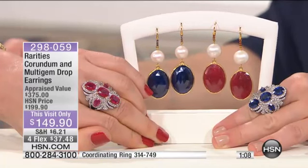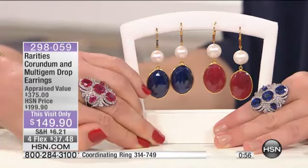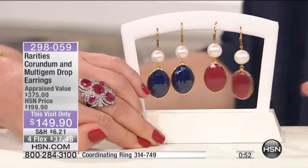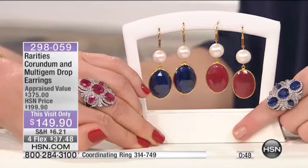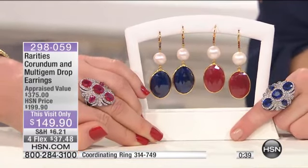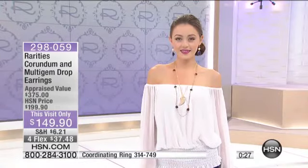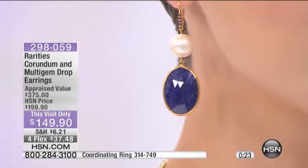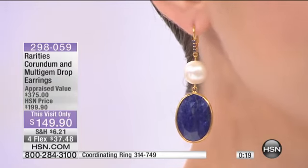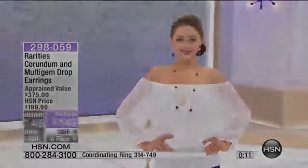These earrings are $149.90 — and you're thinking to yourself, okay, I could go out and buy a new spring pair of sandals, or I can buy a pair of earrings in natural gemstone gold with huge pearls that I'm going to wear forever. Or I can own a pair of sandals that are going to wear out and I'm going to hate in a month and a half. Your appraised value is $375 — and that's on the low end. This is four flex at $37.48, or a fifth flex if you have the HSN card.